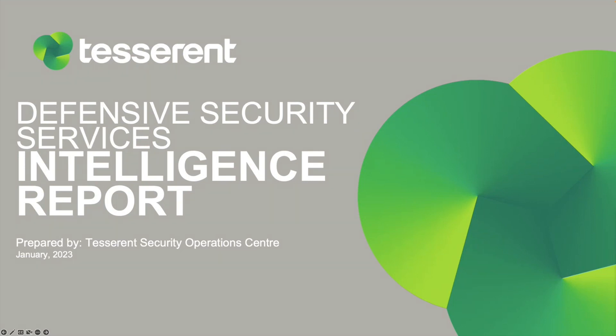Hello, everyone. Welcome back to another Tesserant Threat Intelligence Report brought to you by our Tesserant SOC. I hope you all enjoyed the break and had a great start to the new year. Today, we'll be getting back into the swing of things by having a look at January's vulnerabilities and patches that you may have missed. So let's get started.